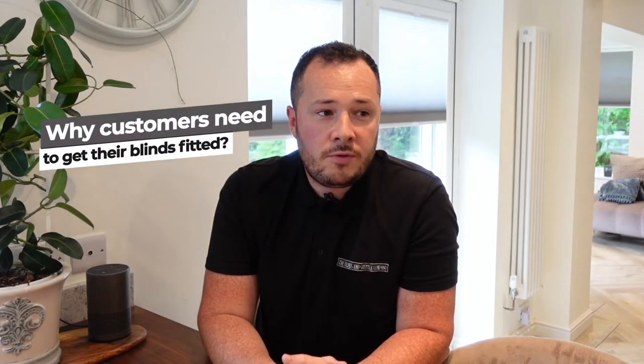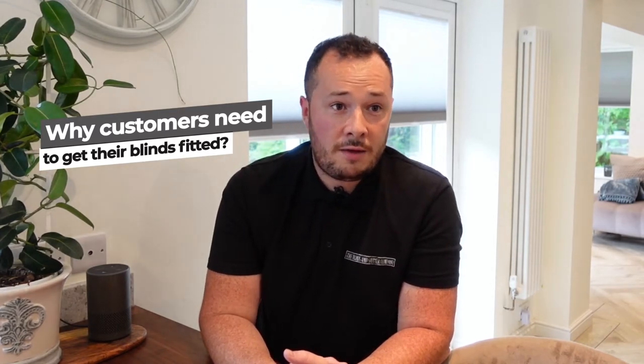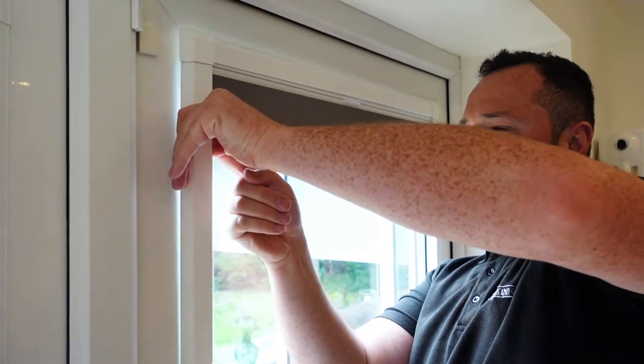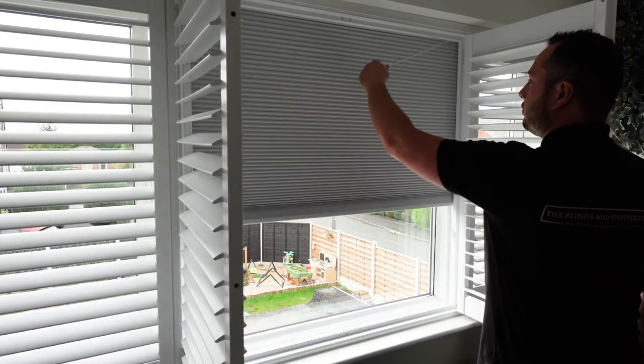I'm Drew, I'm the sales manager here at the Blinds and Shutters Company. When you buy them yourself, you have to measure it yourself and then you have the stress of thinking, have I measured it correctly? There can be holes in the wall that didn't need to be drilled. With us it's just an easier, smoother, stress-free process.